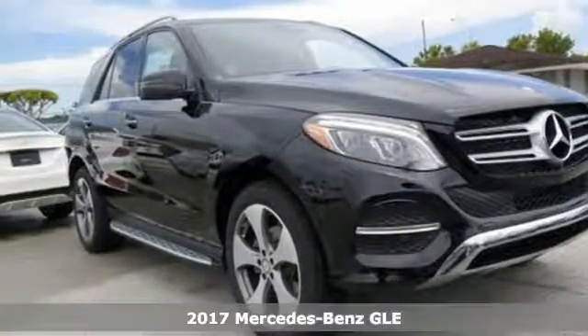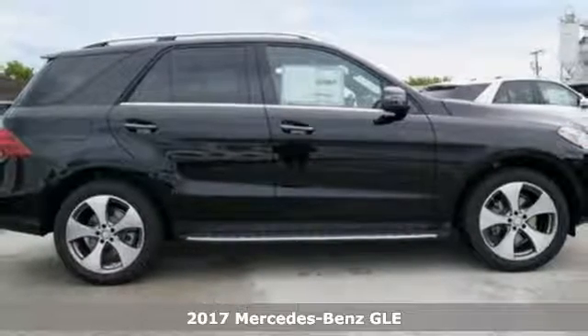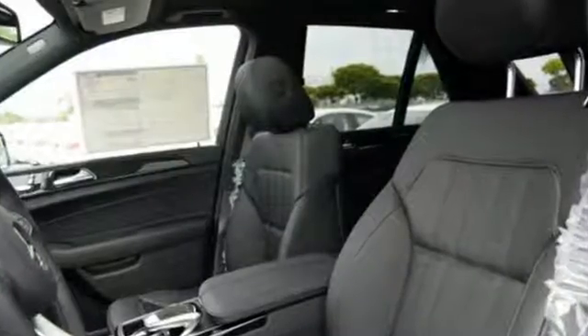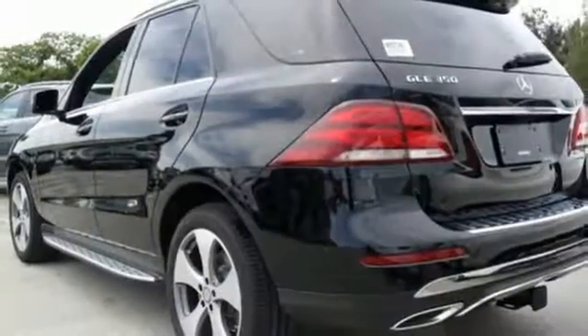It's a 2017 Mercedes-Benz GLE. The aggressive exterior shows off a solid, athletic stance. Inside, the high-resolution color screen displays a world of options that keep you informed and entertained, while dual-zone climate control and heated seats keep you comfortable throughout the entire commute.